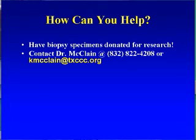We can do some work on frozen biopsy specimens and paraffin-embedded specimens, but the best results are going to come from the fresh tissue. My contact information is listed on the screen here.